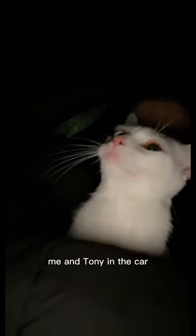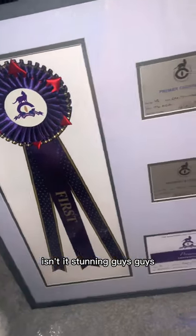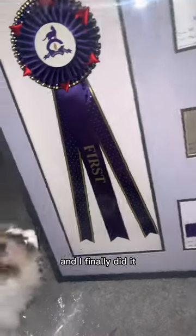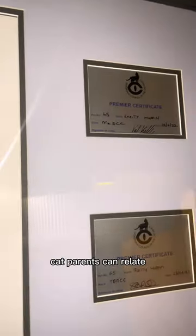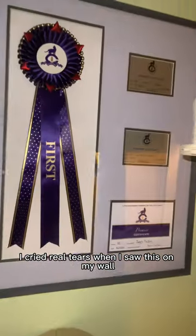Me and Tony in the car — the big certificate frame reveal! Isn't it stunning? I was trying to get it up straight for so long and I finally did it. Here you are, you can all see it in its glory. It's up next to their Pokepet canvas. Cat parents can relate — I cried real tears when I saw this on my wall, real tears!